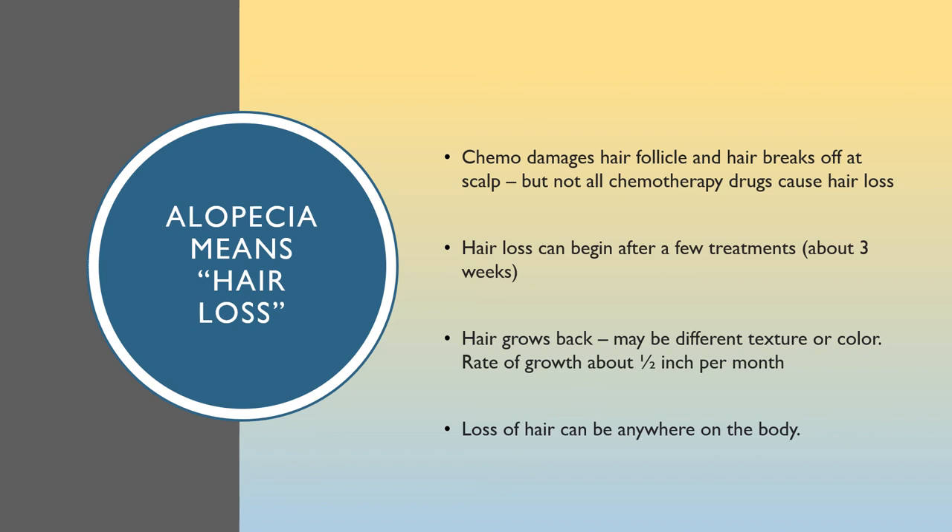Alopecia means hair loss. Chemo damages hair follicles so the hair breaks off at the scalp. Not all chemotherapy drugs cause hair loss — discuss with your oncologist if hair loss is expected with your treatment. Hair can begin falling out after about three weeks of treatment. If you experience hair loss, protect from loss of body heat while sleeping by wearing a lightweight soft knit hat. Hair grows back; it may be a different texture or color at first, but it usually grows back at about a half inch per month. Hair loss can be anywhere on the body, so if you lose your eyelashes, protect your eyes with glasses or sunglasses.